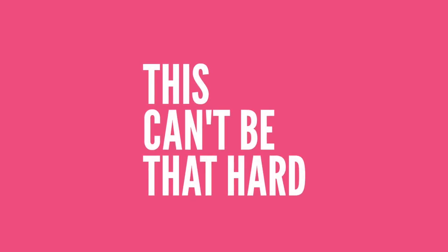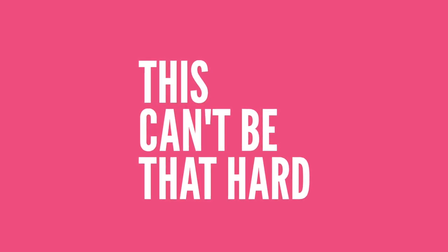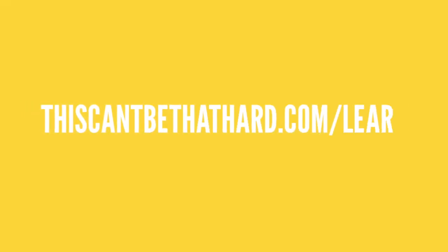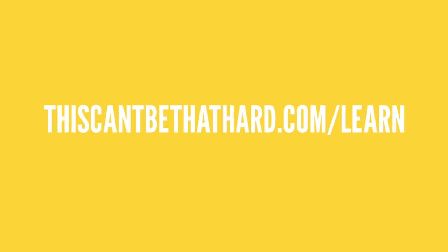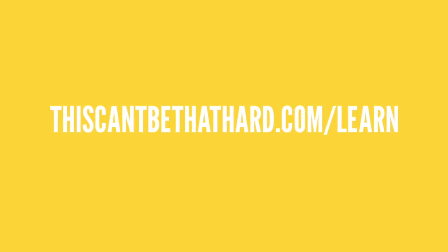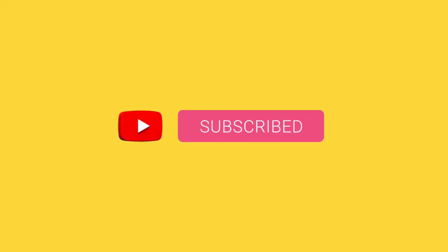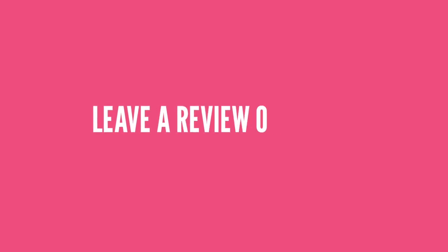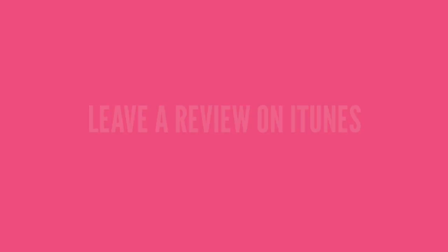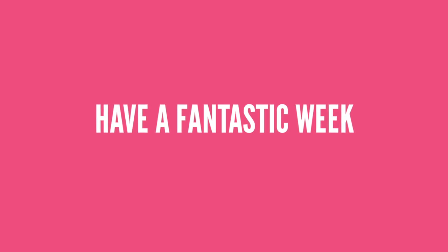That's it for this week's episode of This Can't Be That Hard. I'll be back same time, same place next week. In the meantime, you can find more information about this episode along with all the relevant links, notes, and downloads at thiscan'tbethathard.com/learn. If you like the podcast, be sure to hit the subscribe button, and even better, share the love by leaving a review in iTunes. As always, thanks so much for joining me — I hope you have a fantastic week.